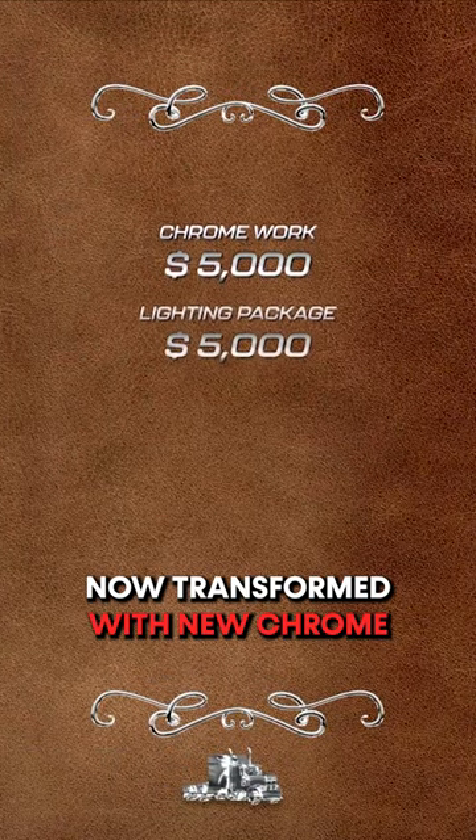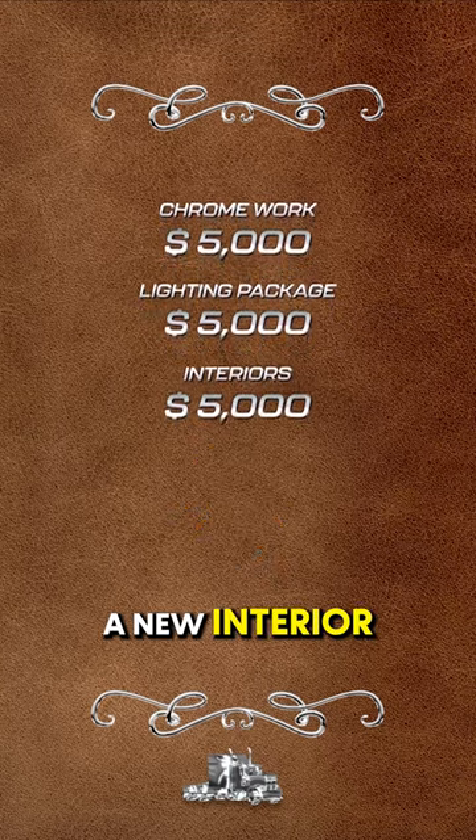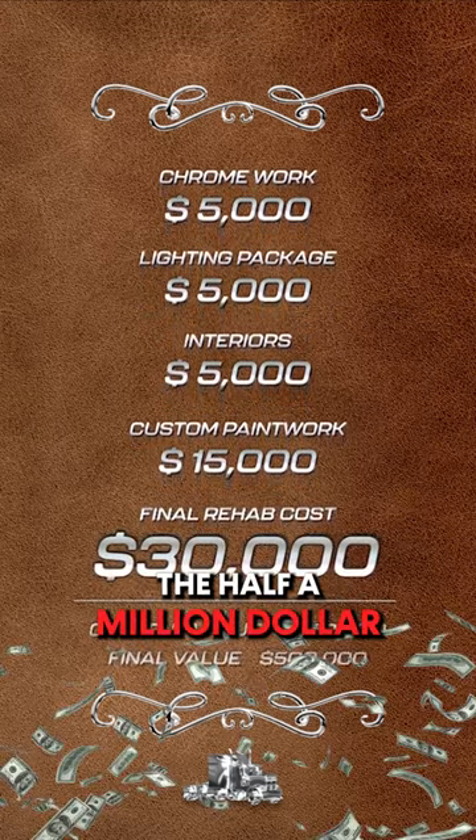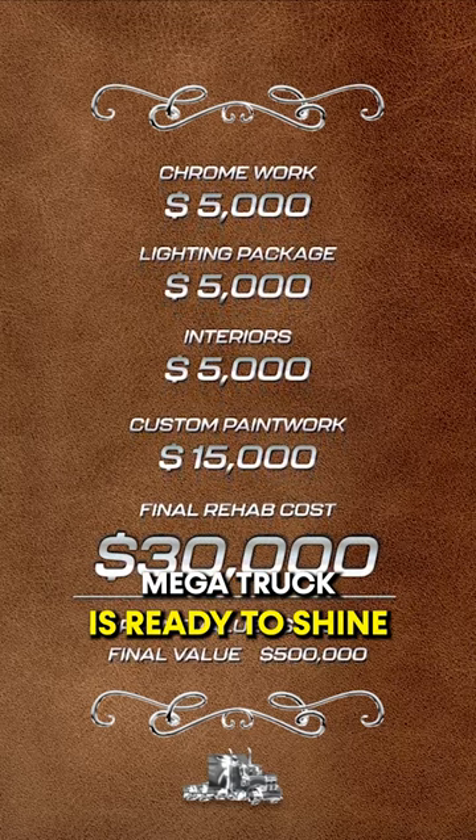Now transformed with new chrome, custom lights, a new interior and its custom paint job, the half a million dollar megatruck is ready to shine.